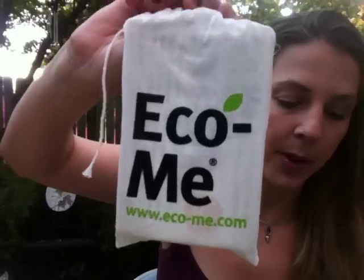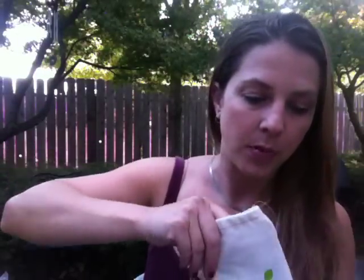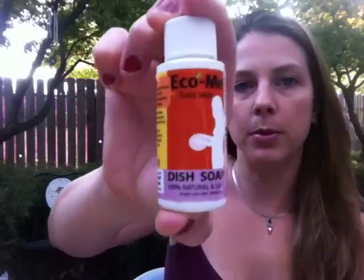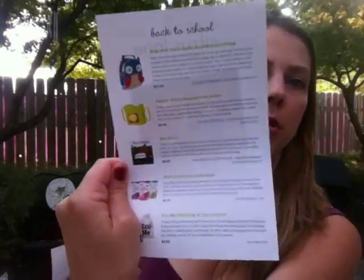The last item is this little Eco Me sample bag, retailing for $4.00. It says to remove harmful chemicals, preservatives, and synthetic fragrances from your home using these Eco Me products. There are two bottles — one floor cleaner and one dish soap — nice little sample sizes. There's also a card with a coupon to get more, plus a list of all their other products. So that's my Citrus Lane box for August and for $26 I got a pretty good deal — a little over $30 worth of stuff in this box.